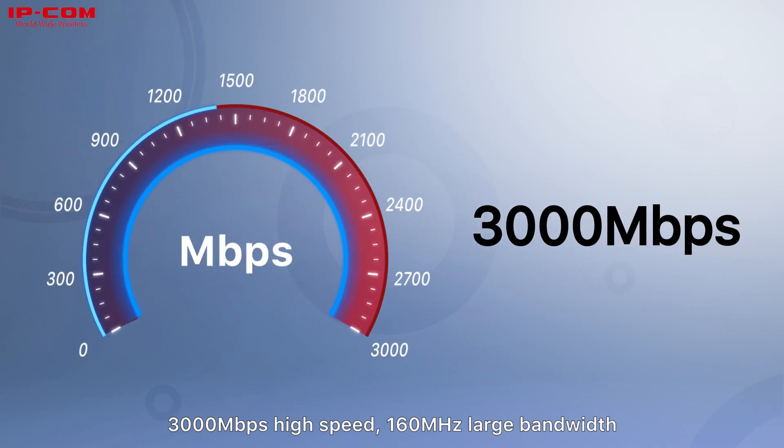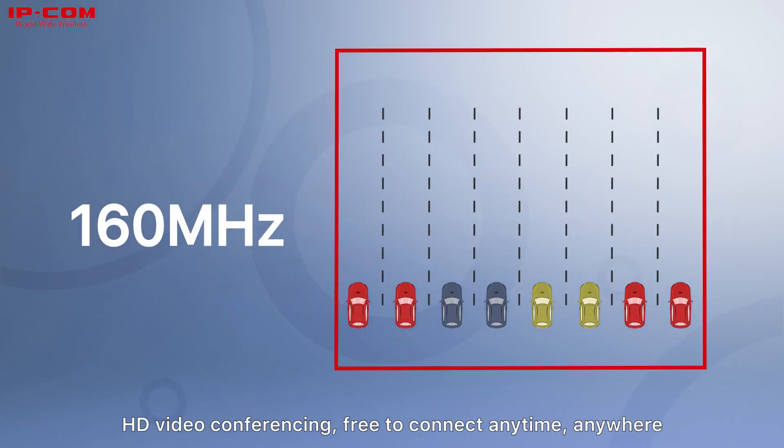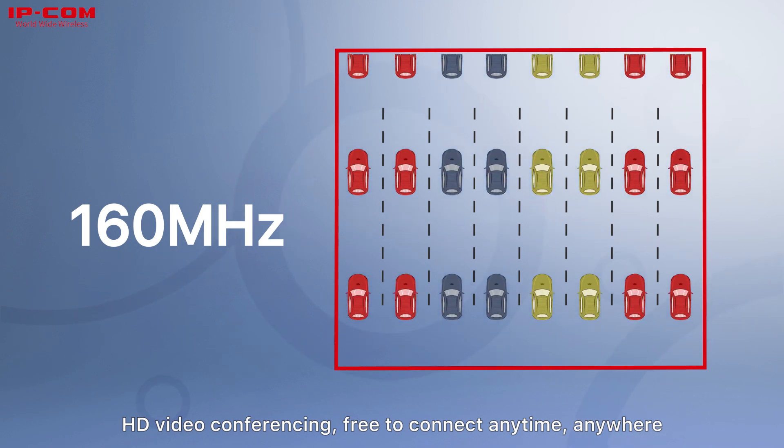High speed. 3000 megabits per second high speed. 160 megahertz large bandwidth. HD video conferencing — free to connect anytime, anywhere.